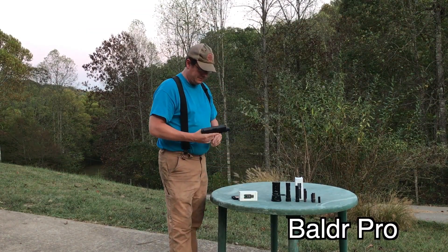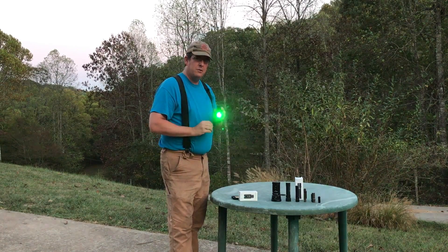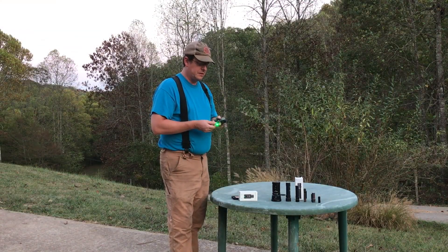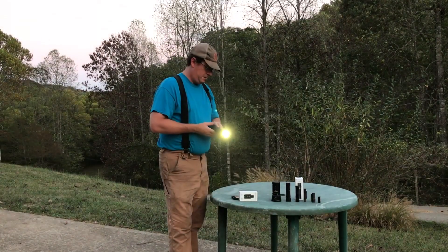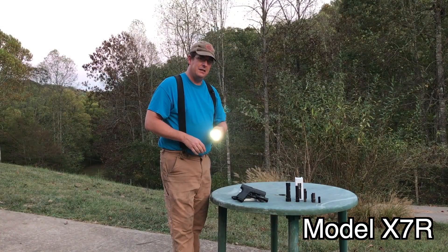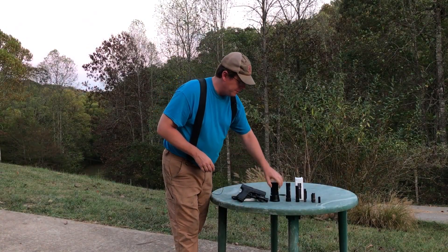They also offer tactical lights — got this really nice tactical light for my sidearm here, a light and laser combo. So whatever style of light you're looking for, whether it's a heavy-duty big-time spotlight or all the way down to small keychain lights that are still very bright and very effective, they have a whole bunch of varieties.